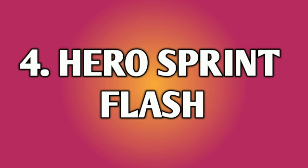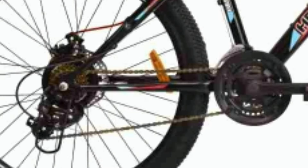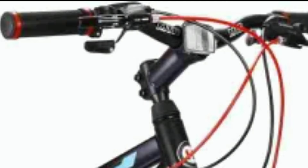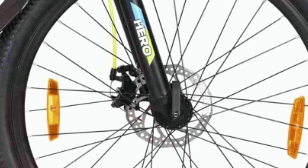Number 4: Hero Sprint Flash. Hero Sprint Flash is a steel mountain bike. It comes with a combination of 21 gears — 7 gears at the back of Shimano Tourney and 3 gears in the front also of Shimano Tourney. The shifters are of Shimano. The handlebar is made up of steel which is 640 mm wide. You get mechanical disc brakes in the front and also in the rear.